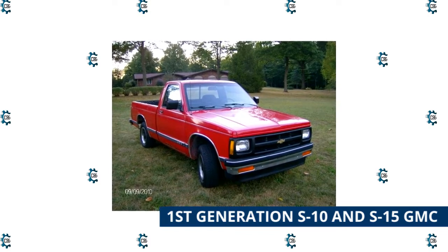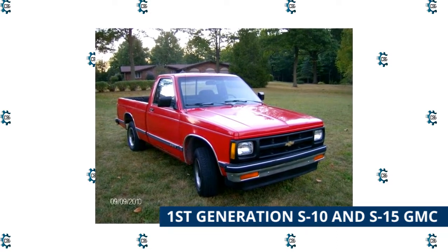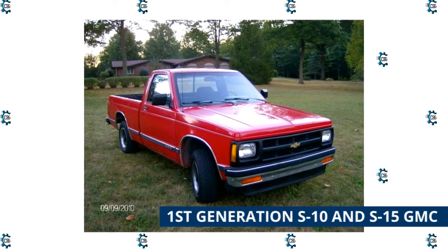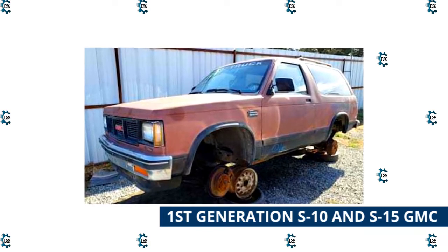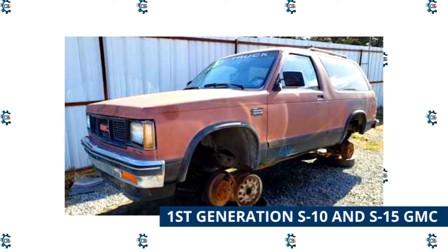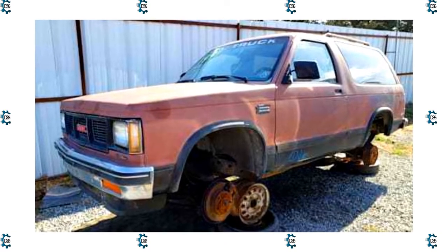First generation S10 and S15 GMC: very few of these trucks are still on the road because the drivetrains and wiring were inferior compared to Japanese trucks from the same era. Unlike the second-generation trucks that replaced them, these early models had nothing good going for them. If you find one for sale, it has likely either had a V8 conversion and been completely gone through, or been stored inside with a rebuilt engine. Look under it thoroughly before buying — the bodies were meant to last about 10 days after the warranty expired.